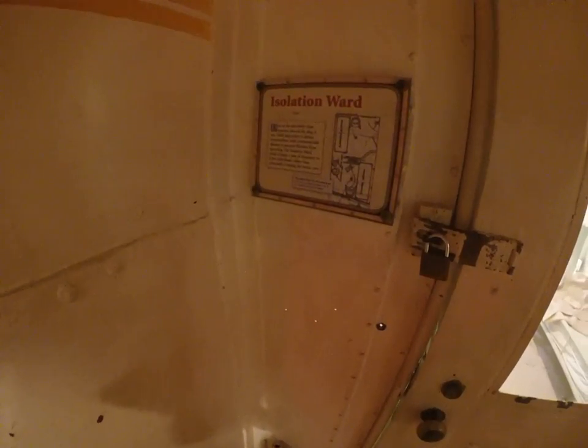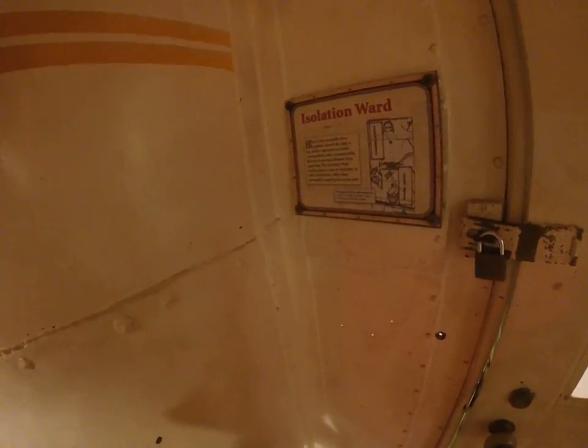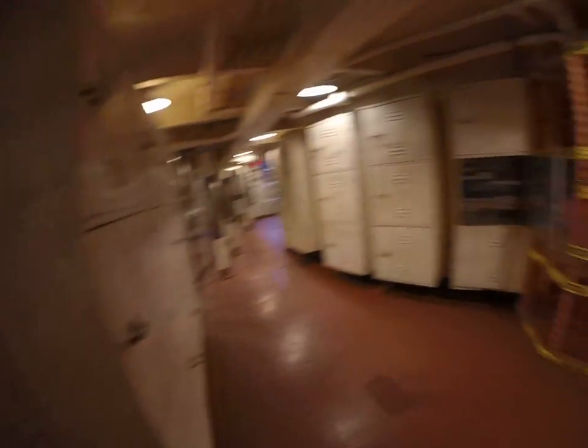Isolation ward — that's where you went if you were pooping a lot.